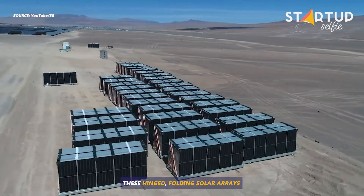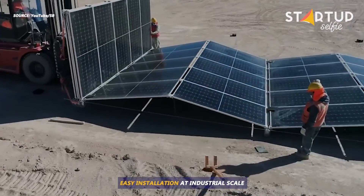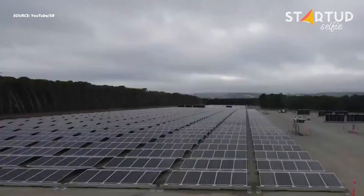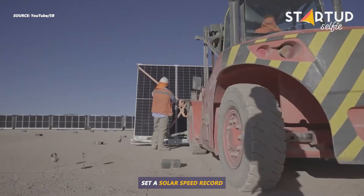These hinged, folding solar arrays allow for a ridiculously quick and easy installation at industrial scale. Earlier this year, Australian company 5B set a solar speed record.